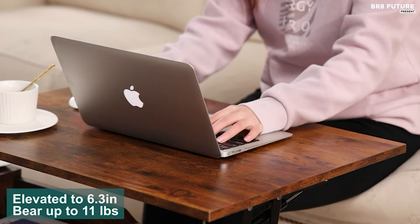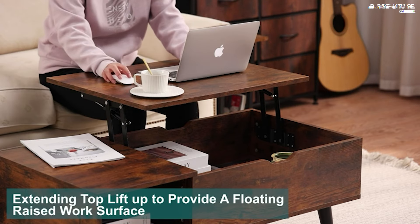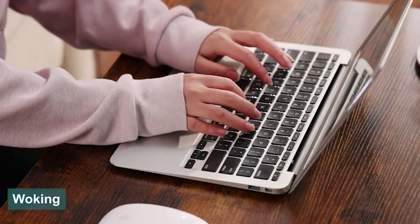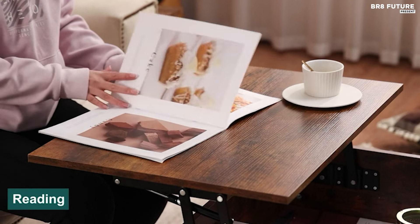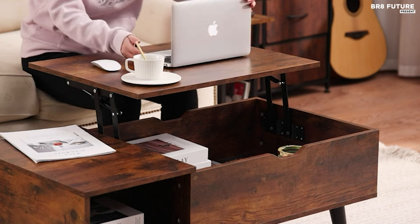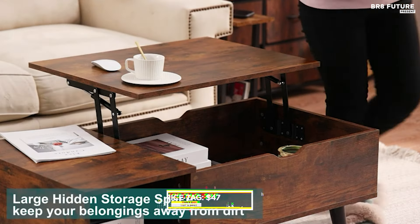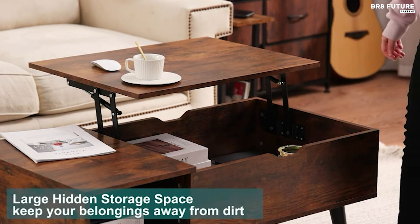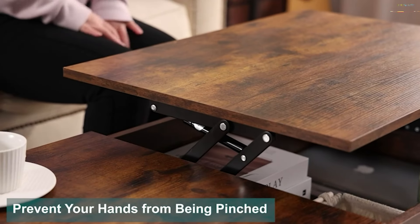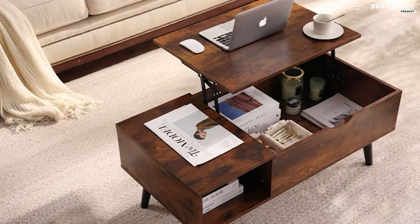Designed with safety and stability in mind, recessed access ensures easy lifting without the risk of finger injuries, while angled legs offer sturdy support. The lifting mechanism, made of thickened steel, guarantees smooth and silent operation. Easy to assemble and priced at just $47 US dollars, this Sweet Crispy coffee table combines style, practicality, and affordability, making it the number two best lift top coffee table choice.